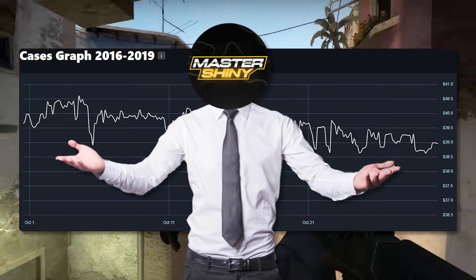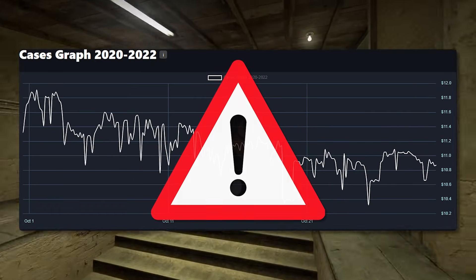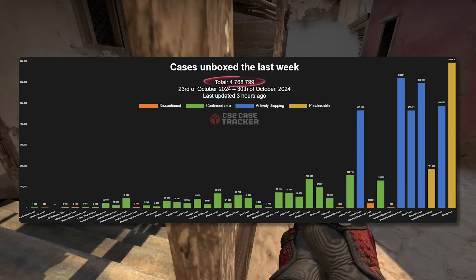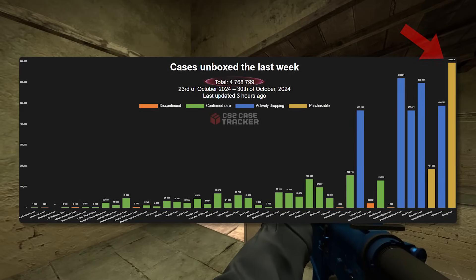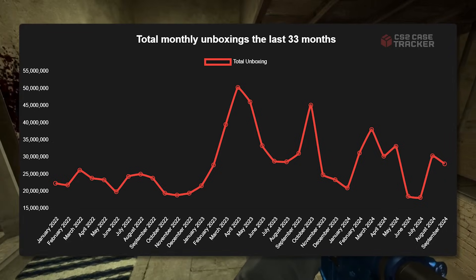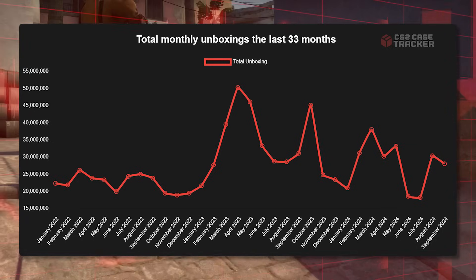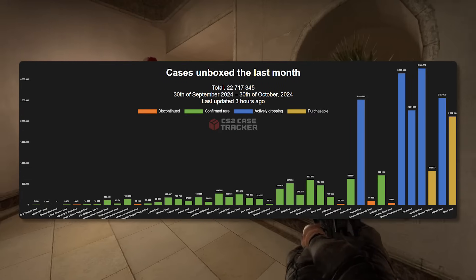Talking about my favorite area — the case market — I'll be honest in saying we've seen a lot better days than what we've seen over the past week. We've only seen about 4.8 million unboxed over the past week, with nearly 700,000 of those coming from the gallery case. These numbers are down pretty significantly from what we were seeing in the past, considering most of these cases unboxed are going to be active duty.